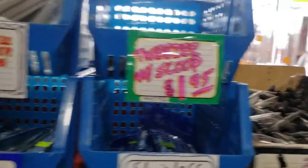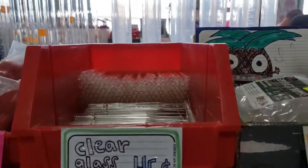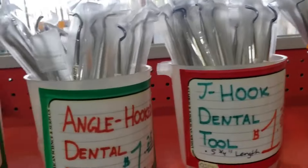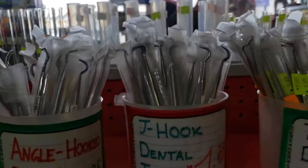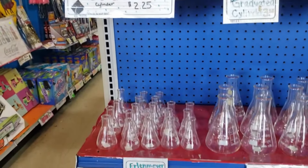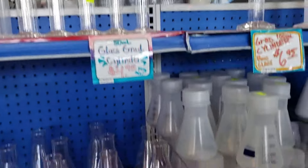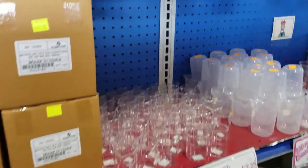They have tweezers and what I didn't know is they have dental tools. Look at that — you can buy a dental tool for like a dollar. I had no idea. It's actually cheaper than the drugstore, but the plastic ones get all pitted.